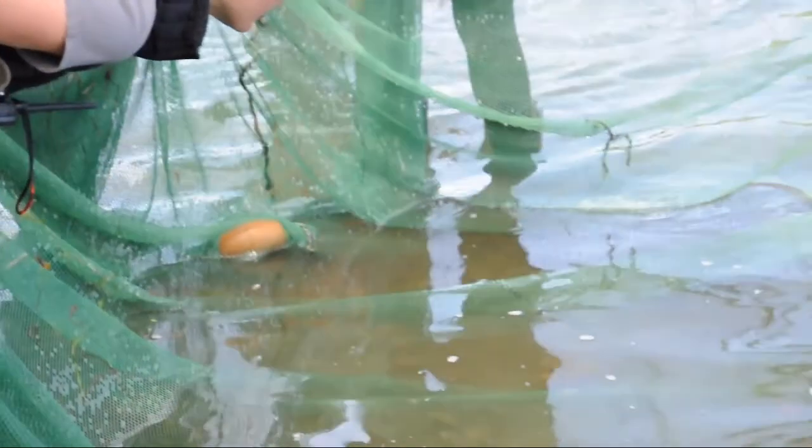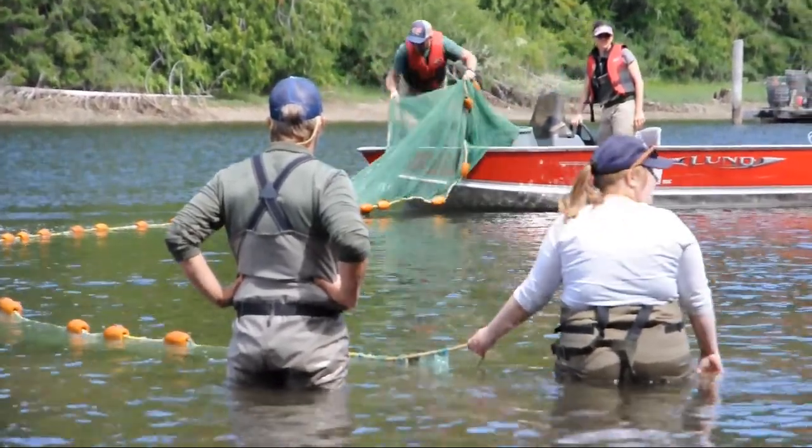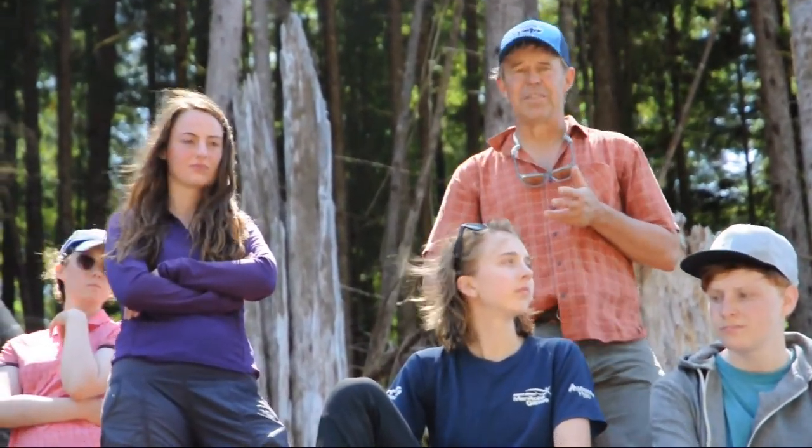Our course in conservation biology really emphasizes getting students out into the field to experience some of the key principles of conservation biology in the real world, where they're challenged to collect real data and then confront the classroom learning with the realities of conservation in the natural world — taking advantage of all the different ecosystems around Bamfield: freshwater ecosystems, marine and terrestrial forests. We're really trying to take the science out into the bigger world where it has a lot of power in problem solving.